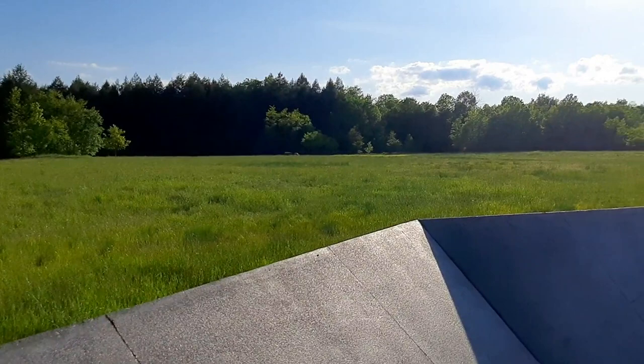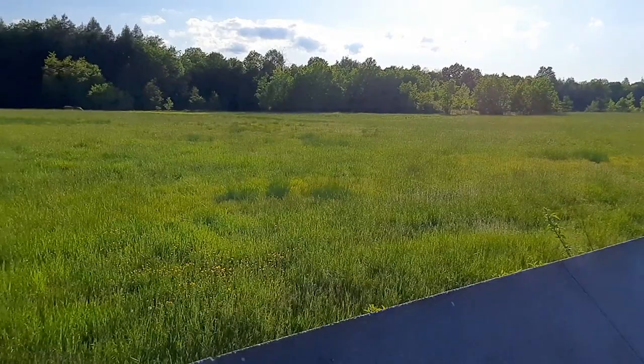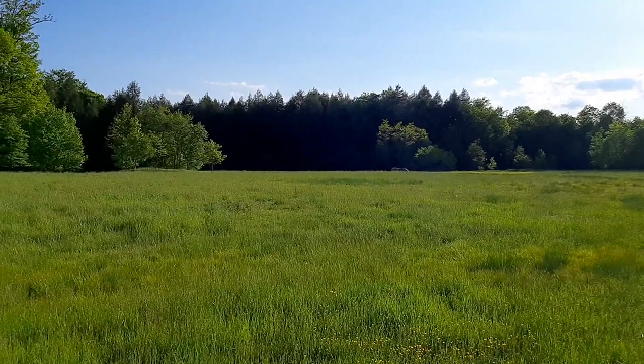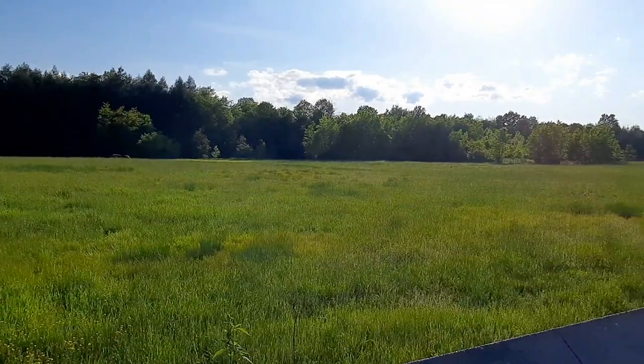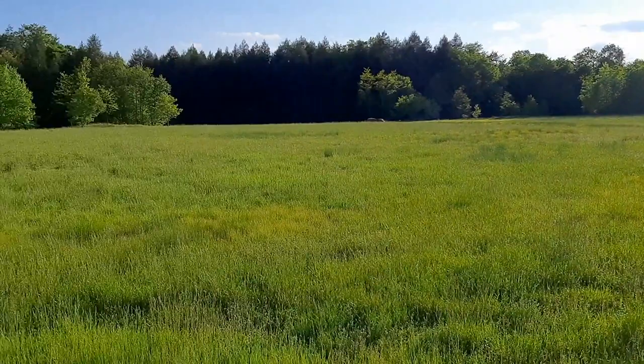Alright guys, so here's the actual crash site right over here - this field that you're looking at. This is where Flight 93 crashed. They're actually using that sandstone boulder out there as a marker. You can see all the hemlock trees over there - the hemlocks are actually the state tree of Pennsylvania, the eastern hemlock. But this is the Flight 93 crash site here, pretty crazy.